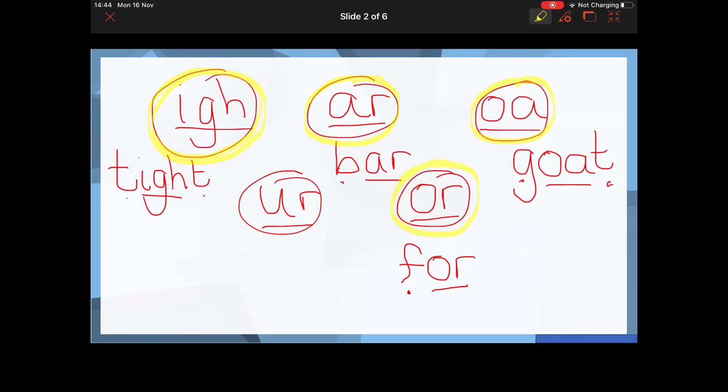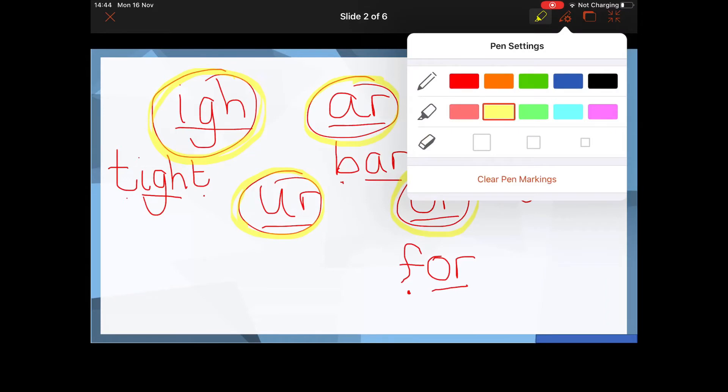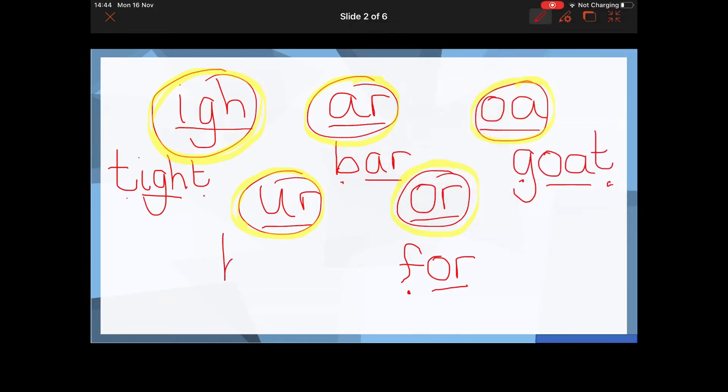And finally, the word I'd like you to write is the word 'burn' — do not burn yourself on the hot tap. Pause the video and have a go. Well done if you selected the U-R sound, U-R making the ER sound. The word is 'burn': B-UR-N.